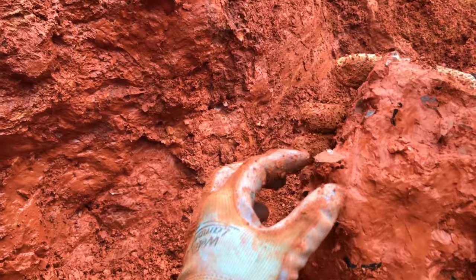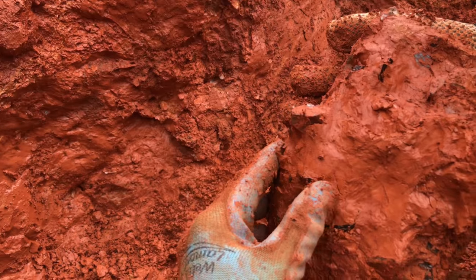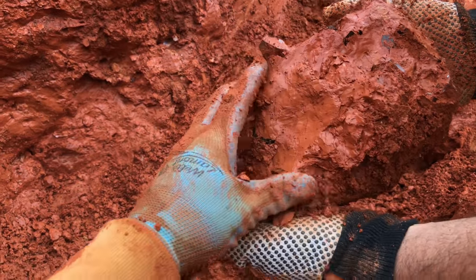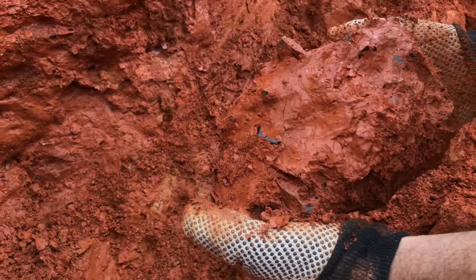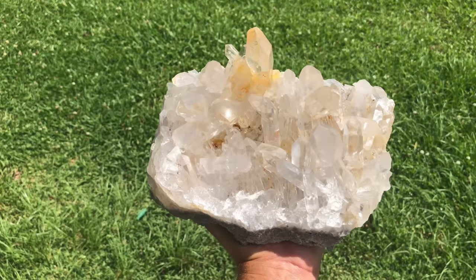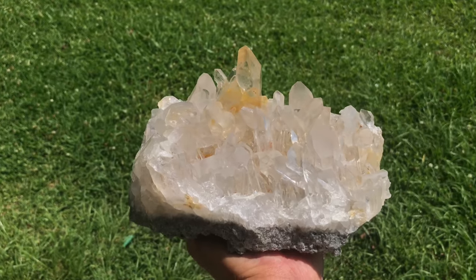That is crazy. That's going to have like a castle of just points going all over it. We're going to have to see that one cleaned up. And here it is — all nice and sparkly.